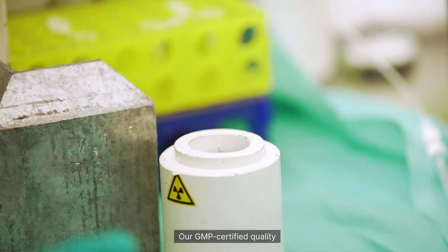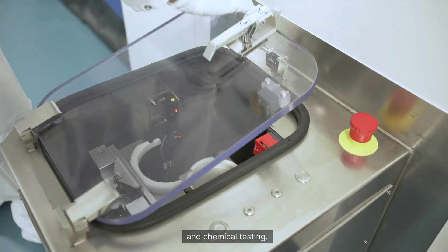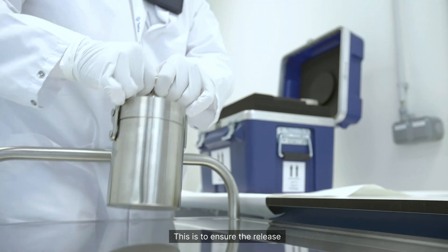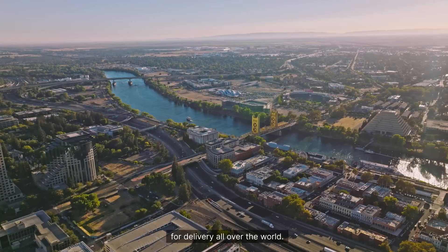Our GMP-certified quality control lab and secondary packaging lines produce cold kits and conduct rigorous physical and chemical testing, to ensure the release of high-quality products for delivery all over the world.